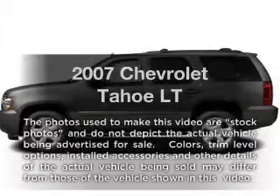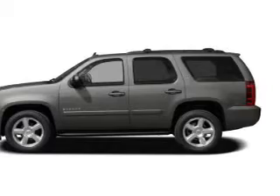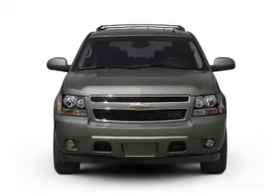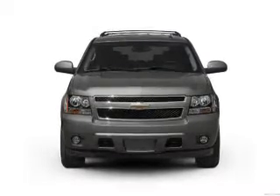Get noticed in this 2007 Chevrolet Tahoe. If you're looking for an automobile with great attributes, look no further. With a powerful 8-cylinder engine, the powertrain includes 4-wheel drive that responds smoothly to its automatic transmission.